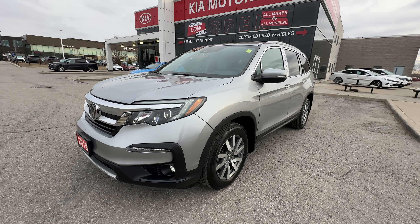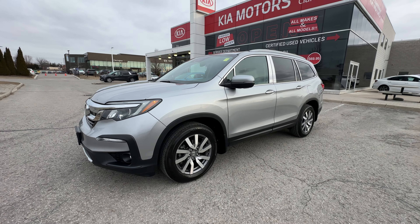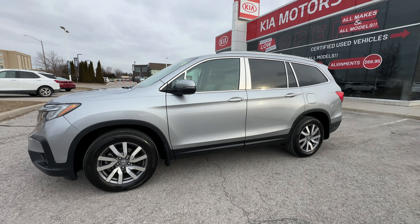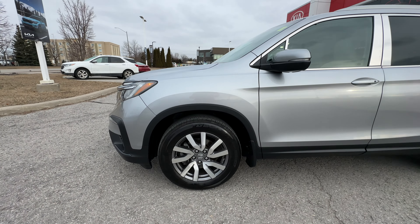Underneath the hood we have a 3.5 liter V6 engine. This Pilot can tow up to 5,000 pounds, which is fantastic for you and the family. In case you've got a couple toys — maybe a boat, jet ski, ski-doo, sea-doo, all the fun stuff. Amazing that you can tow that with this vehicle.